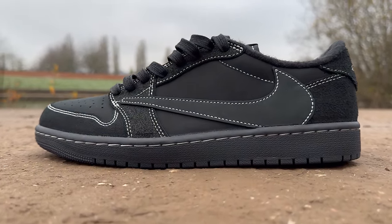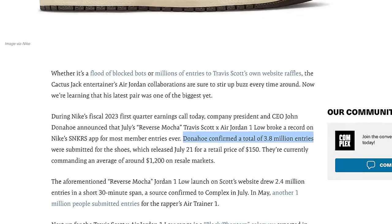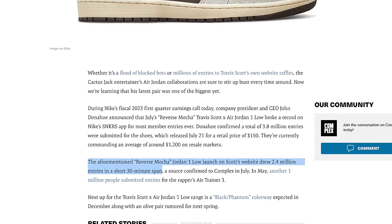The rumor for this pair of sneakers is that there's a relatively high stock number for a Travis Scott Jordan 1 collaboration — apparently the highest produced out of all the other Travis Scott Jordans we've seen. Obviously that doesn't mean much when you consider the demand is going to be insane. For reference, the Nike CEO confirmed there were 3.8 million entries on the Nike Sneakers app for the Jordan 1 Low Travis Scott Reverse Mocha. Not only that, but when the Reverse Mochas dropped on Travis Scott's website, there were 2.4 million entries. So essentially just enter as many raffles as possible for this pair of shoes.